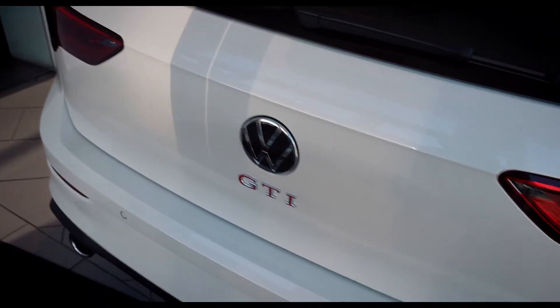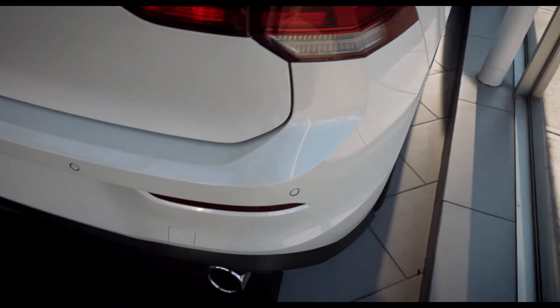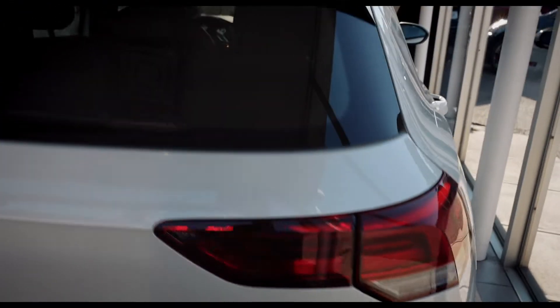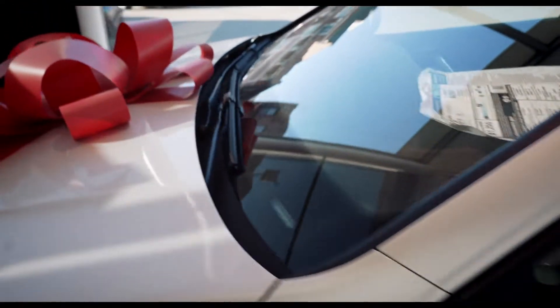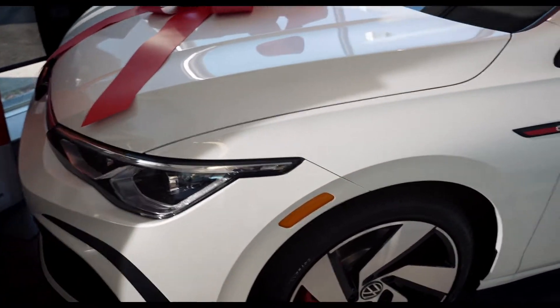I'm going to do a short walk around of the exterior because you guys have definitely seen everything concerning the exterior. Overall, that flake looks amazing on the GTI. And if you guys are not interested in a pomelo yellow color, this might actually be the color to get. Very clean GTI, very clean color.